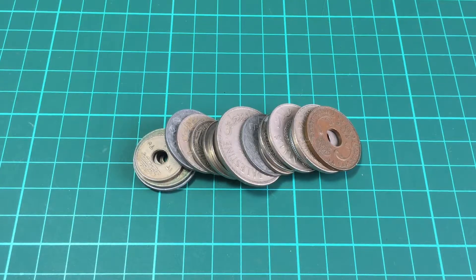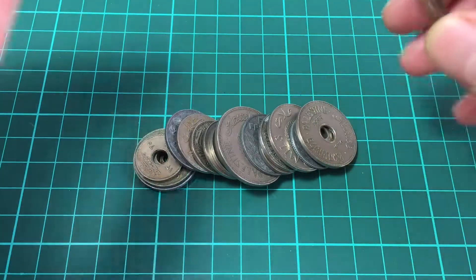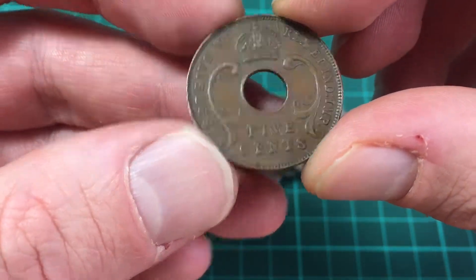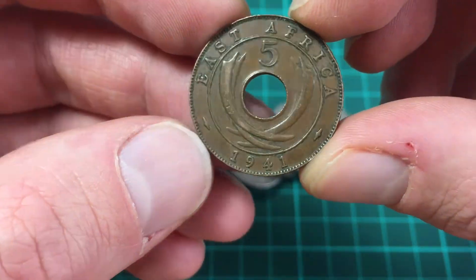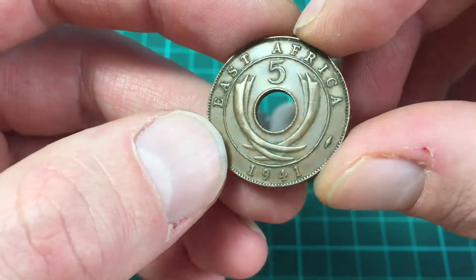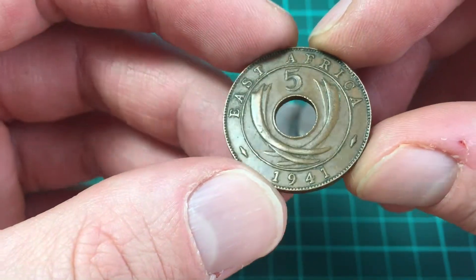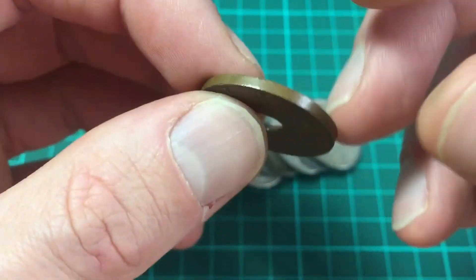So let's start with this first one. This appears to be a copper coin — five cents — and that looks like George VI. I think this may be an Indian coin... no, sorry, East Africa 1941, five cents copper coin. I'm guessing — and I don't really know a lot about the history of holes in coins — some people say it was before people had pockets, so they put holes in coins to string them. I'm also guessing it helped save money on the cost of metal.